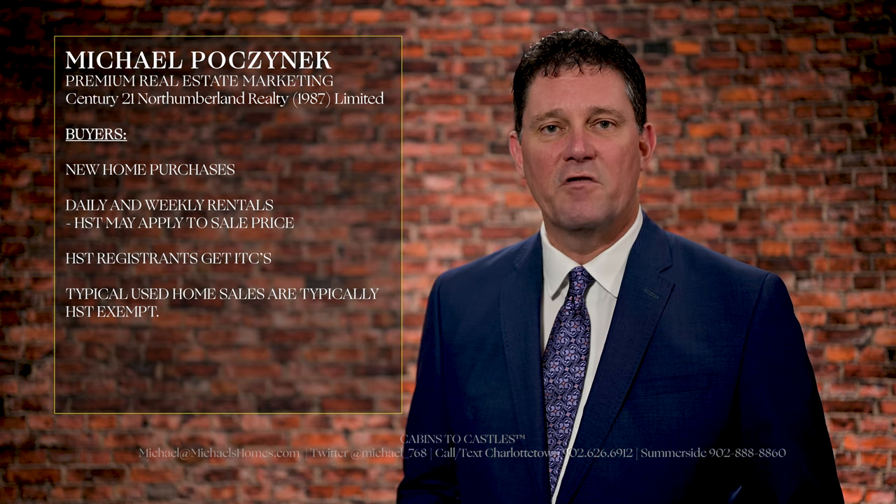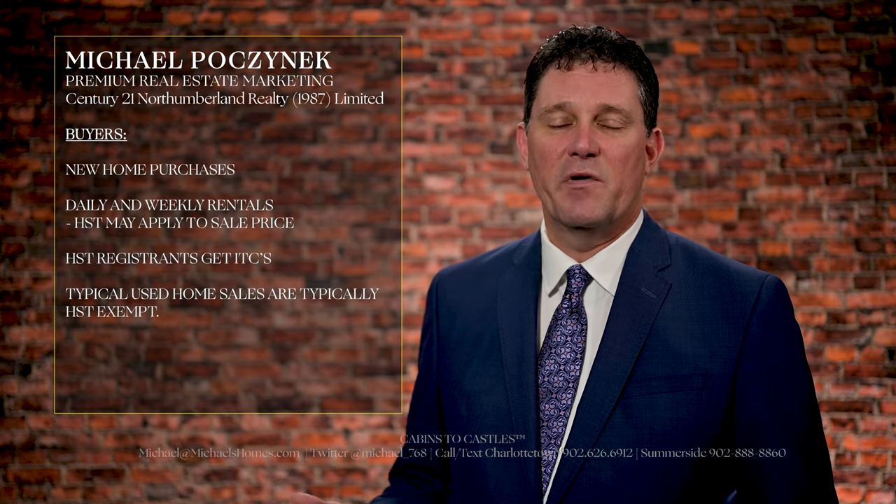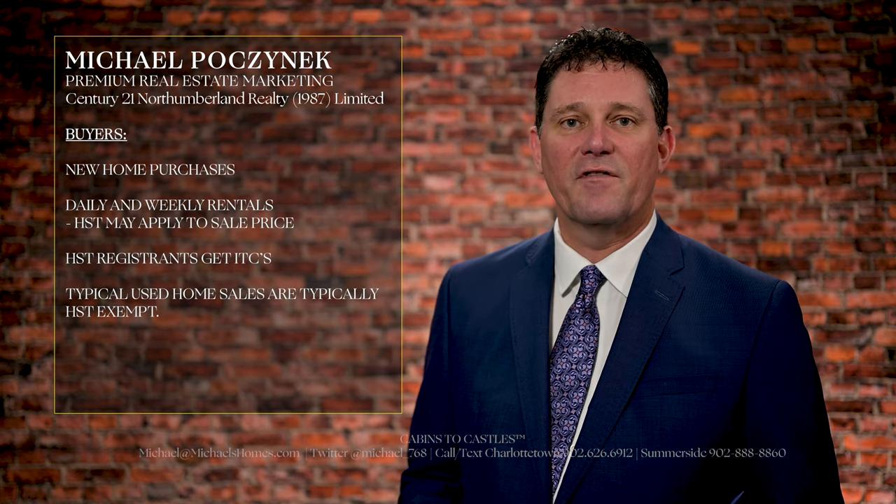So keep this in mind when you're buying property: normal residential homes that are owned by non-commercial entities typically do not have HST, but when you go to sell, it does apply to the commission or marketing fee.